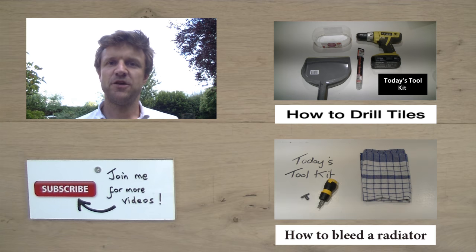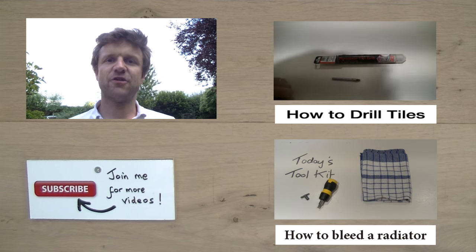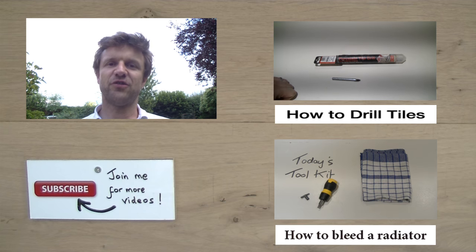If you like what you've seen today, you can subscribe to my channel by clicking on the link below where you'll have access to all my other content.